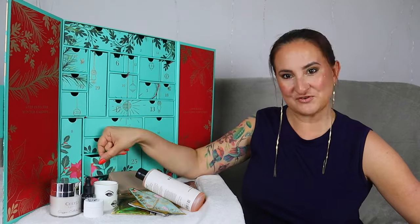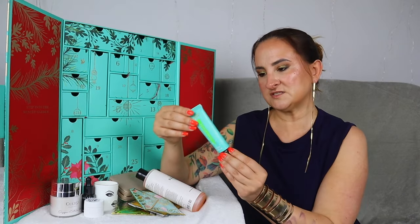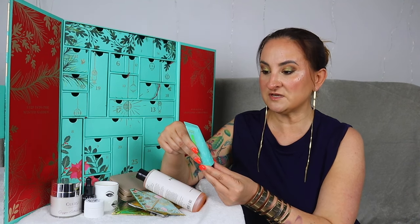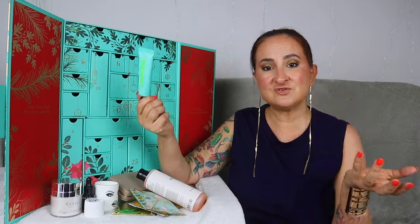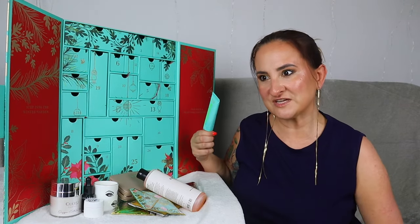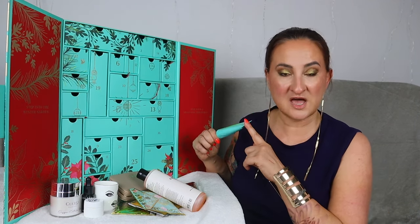Day number eleven — Fortnum & Mason's own brand, Garden Song Hand Cream, 50 ml. Made from purest botanicals, inspired by the verdant aromas of their Piccadilly rooftop garden — a serene blend of calendula, chamomile, and linden. I use hand creams a lot and this is always something that gets used up in my household. In the last two years they had a hand sanitizer, so I definitely prefer getting a hand cream.